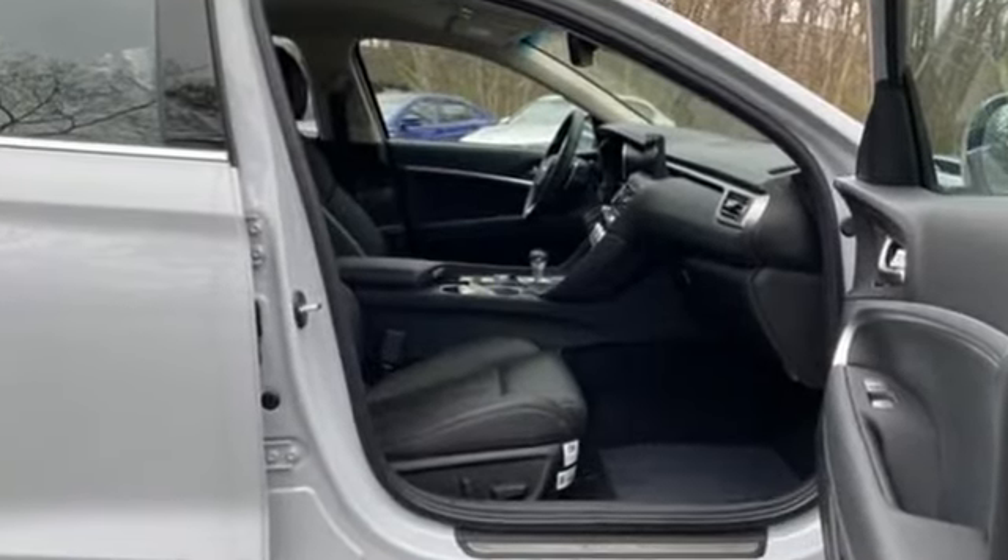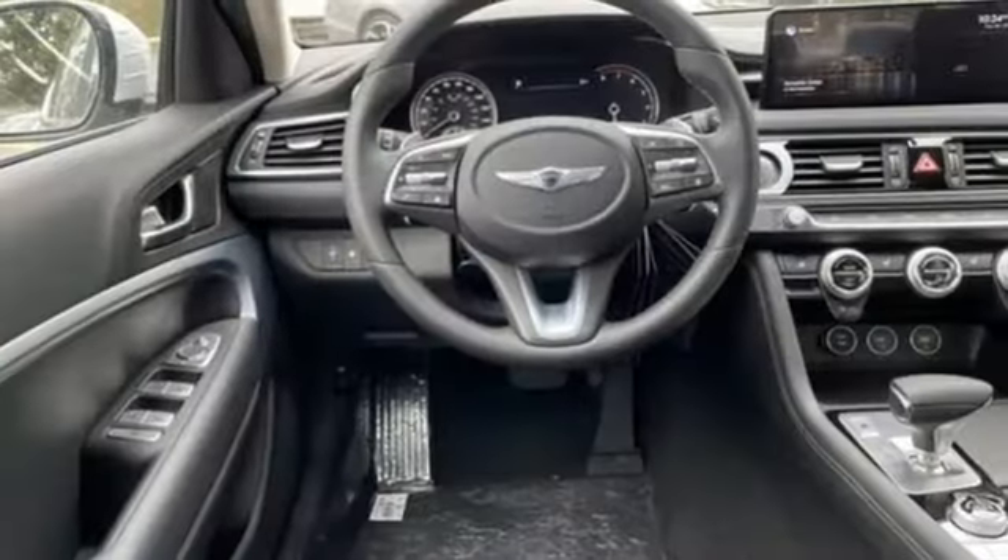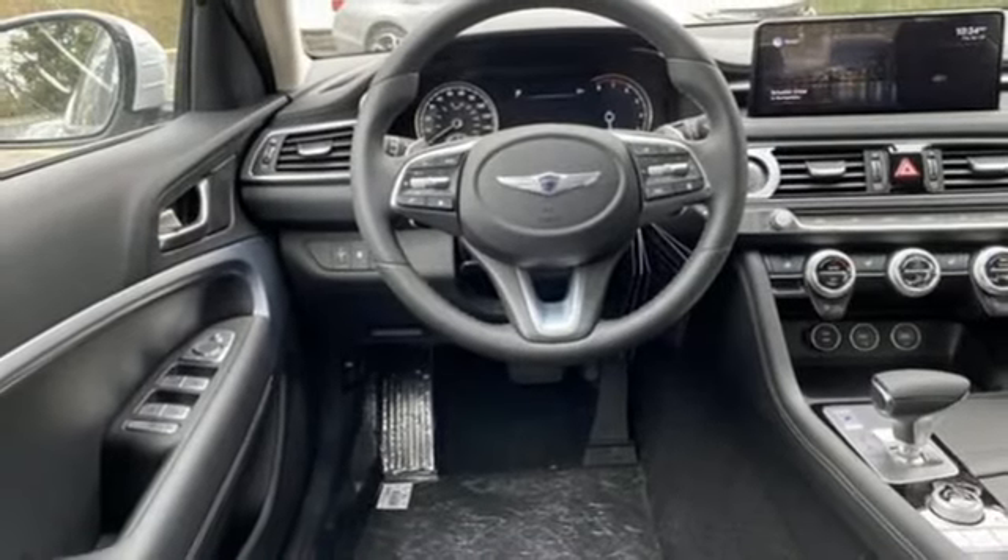Integrated navigation system with voice activation. Dual zone climate control. Inductive device charging. Hands-free liftgate. Automatic transmission.